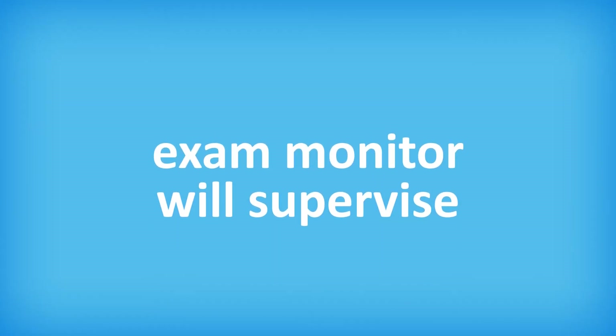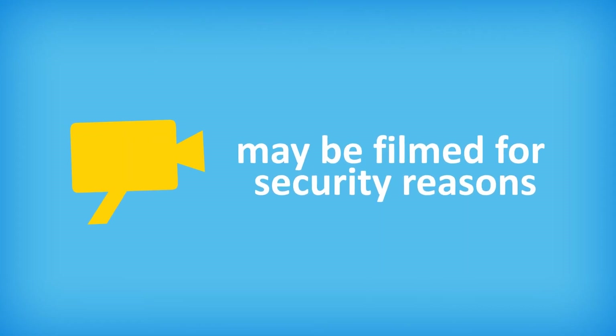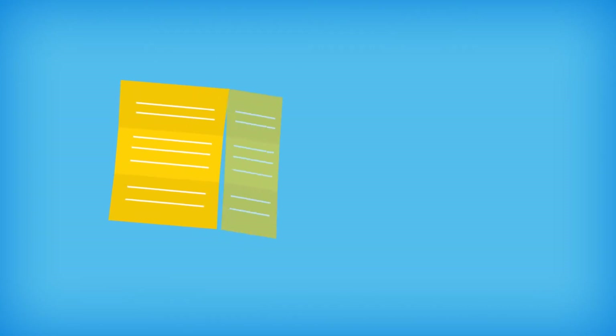The exam monitor will supervise each exam session. Some examinations may be filmed for security reasons. Candidates should use back pages of the test book for rough notes and calculations. Loose paper is not provided.